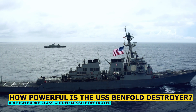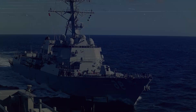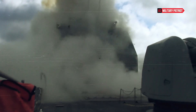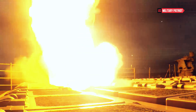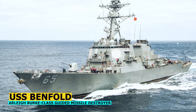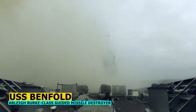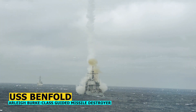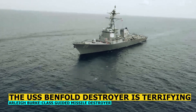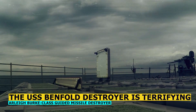The USS Benfold Destroyer is a formidable warship that represents the pinnacle of modern naval technology and firepower. Commissioned in 1996, this Arleigh Burke-class guided missile destroyer has proven itself to be a powerful and versatile asset in the United States Navy's fleet. Its capabilities extend far beyond its sleek exterior, encompassing advanced systems and weaponry that make it a force to be reckoned with on the high seas.